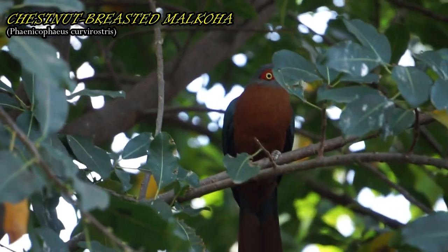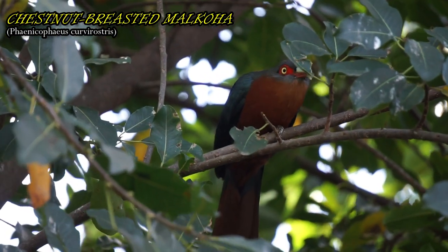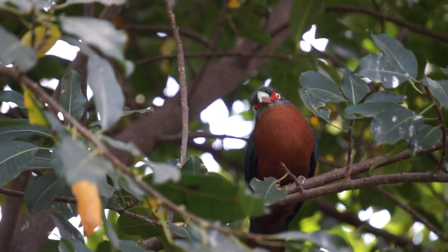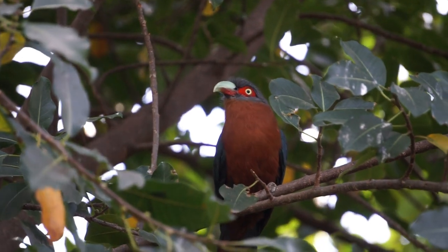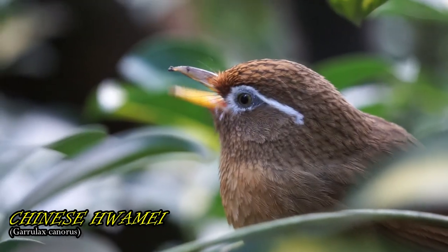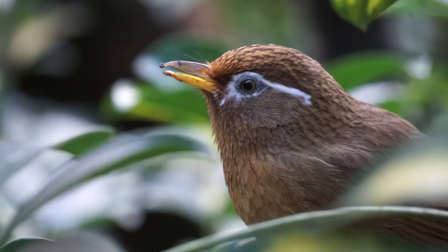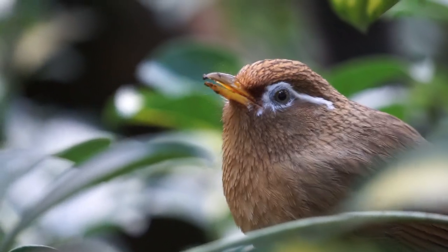Unlike many other cuckoos, this species builds its nest and raises its own young. Males of this species sing varied, repetitive, high-pitched songs, and females reply with a series of monotonous calls.